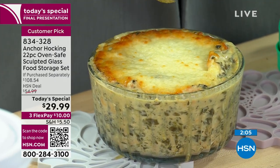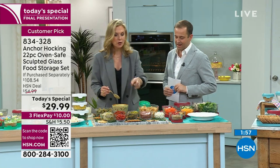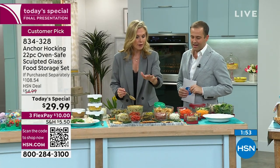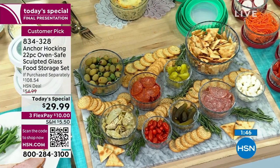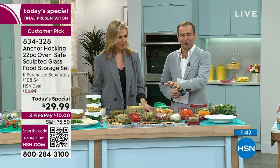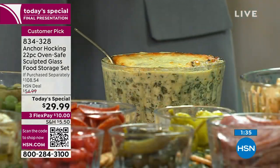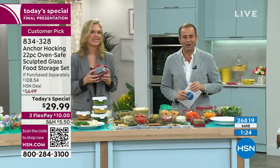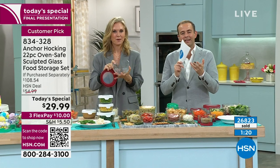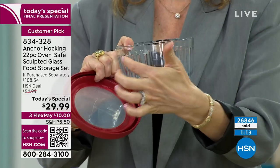No need to waste money on plastic wrap. A charcuterie board becomes so easy with Anchor Hocking - prep all your dishes beforehand, put the lids on in the refrigerator, and when your guests ring the doorbell just pull them out and take off the lids. You wouldn't do that with mismatched or stained plastic containers. Final call: fewer than three dozen in cherry and white, fewer than 1,000 in blue. Last call for glass quality, airtight seal, five-year warranty, and HSN exclusivity.